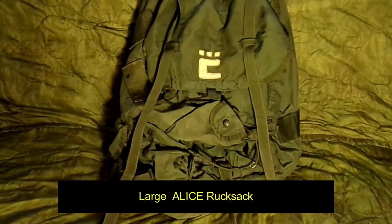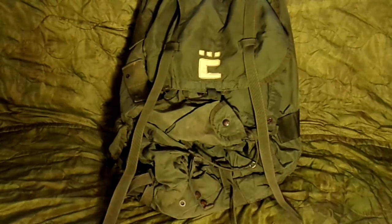First up is a large ALICE rucksack. ALICE stands for All-Purpose Lightweight Individual Carrying Equipment, developed by the Army in the 1960s in conjunction with load-bearing equipment or web gear. I have by far the most experience with this. When I entered the military in the 1980s, this was issued. I carried them throughout my military career and through a number of service schools. For what they are, not bad at all. They are made of lightweight nylon and have an external frame.